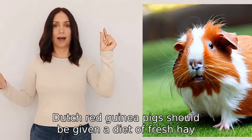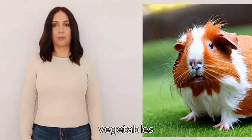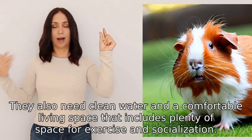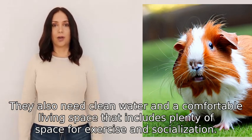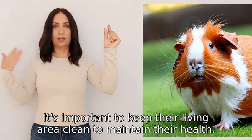Dutch Red Guinea Pigs should be given a diet of fresh hay, vegetables, and a commercial guinea pig pellet food. They also need clean water and a comfortable living space that includes plenty of space for exercise and socialization. It's important to keep their living area clean to maintain their health.